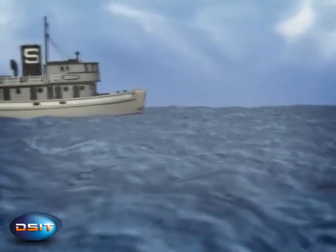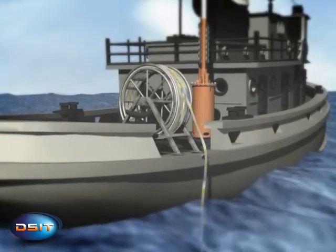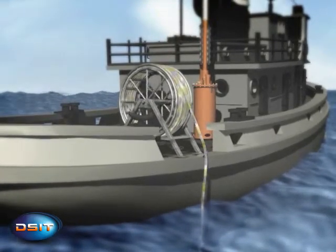Designed for ease of operation, the PAR's acoustic array and measurement buoy can be easily deployed from a small vessel such as a tugboat. This boat serves as the measurement ship.